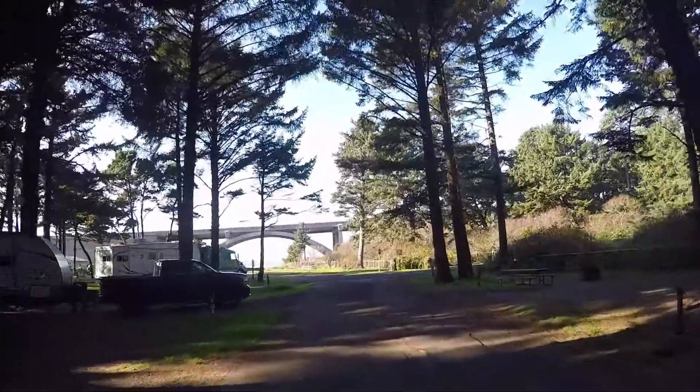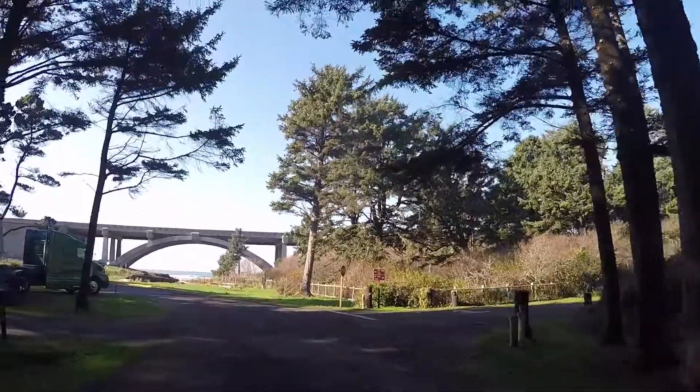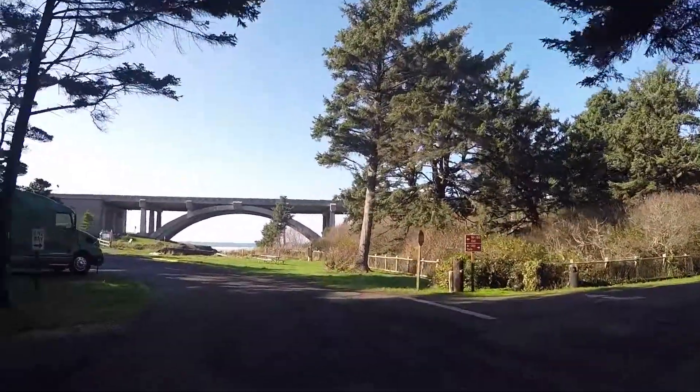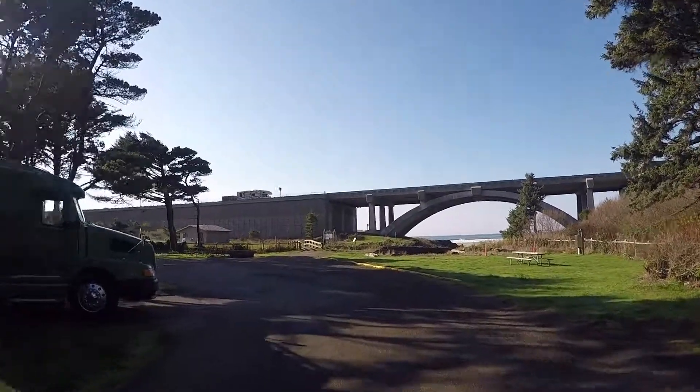Near the entrance to the park you can access the beach by going over a footbridge and under the highway. It's possible to camp very close to the beach access, but the trade-off is that you're close to the road and the sites are smaller with less of a wilderness feeling.